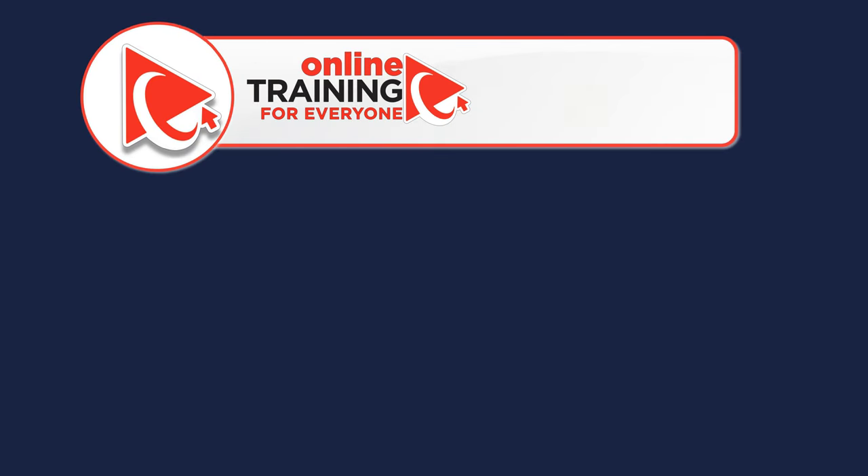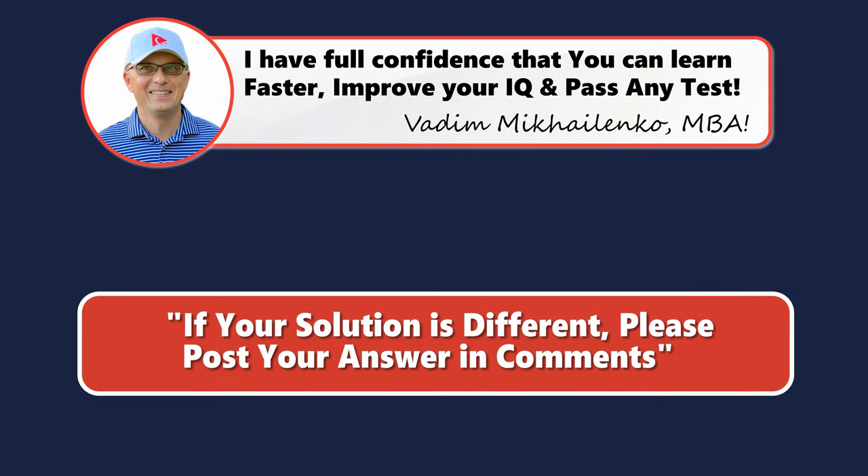Did you come to a different conclusion? If yes, please make sure to post your answer, solution, and rationale in comments so we can all learn.